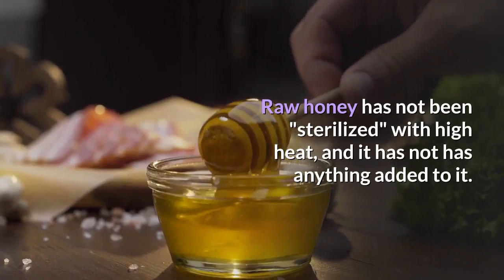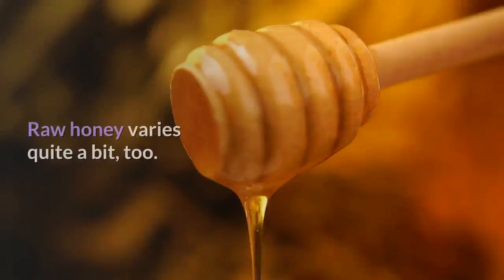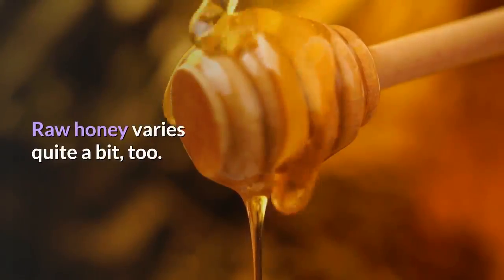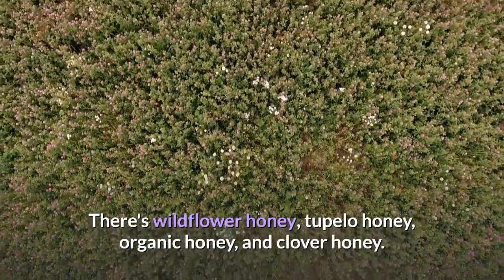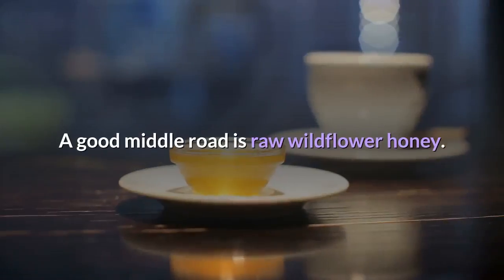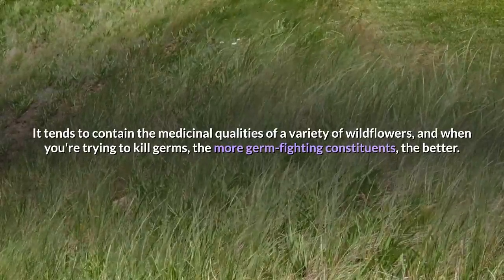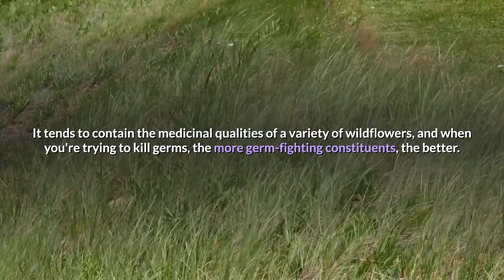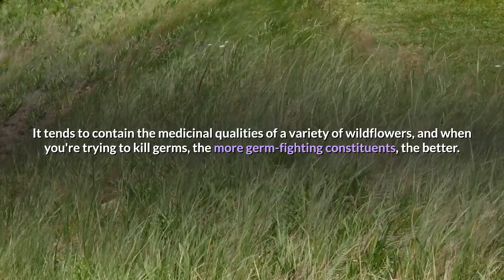Raw honey has not been processed with high heat, and it has not had anything added to it. Raw honey varies quite a bit, too. There's wildflower honey, tupelo honey, organic honey, and clover honey. A good middle road is raw wildflower honey. It tends to contain the medicinal qualities of a variety of wildflowers, and when you're trying to kill germs, the more germ-fighting constituents, the better.